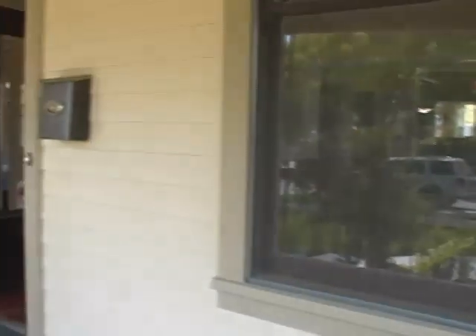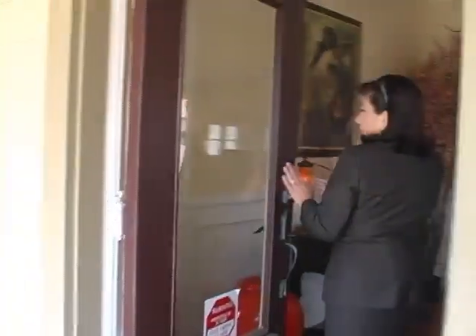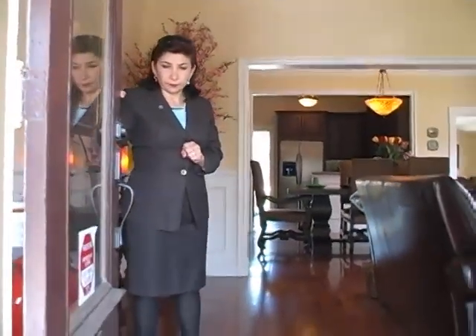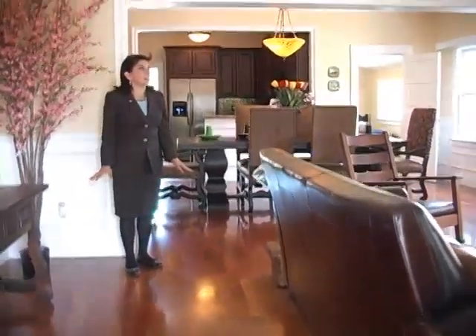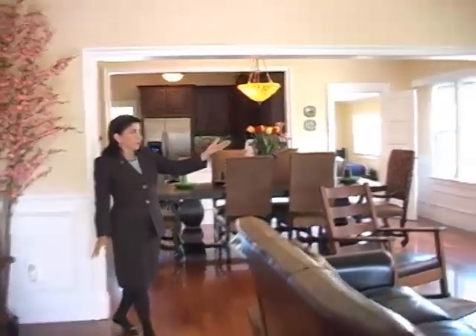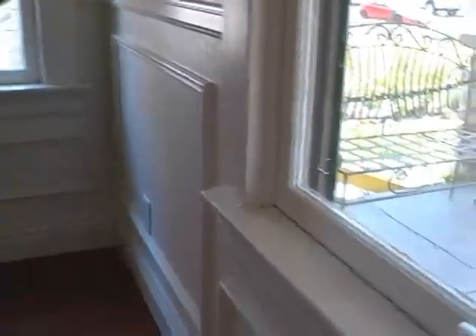Nice, beautiful porch. All the doors and windows on this property are original and they've just been very well maintained and restored. Notice the hardwood floors — every single morsel of this house has been redone, all the way to the fireplace. The windows, everything has been restored to its beautiful quality.